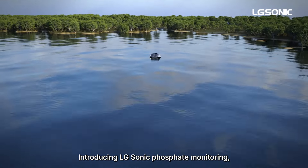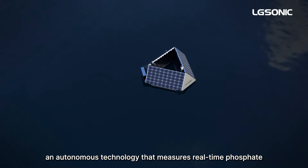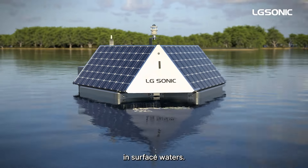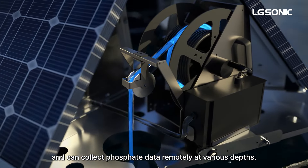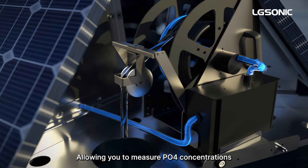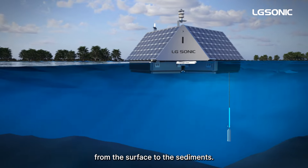Introducing LG Sonic Phosphate Monitoring, an autonomous technology that measures real-time phosphate in surface waters. The innovative system is solar-powered and can collect phosphate data remotely at various depths, allowing you to measure phosphate concentrations from the surface to the sediments.